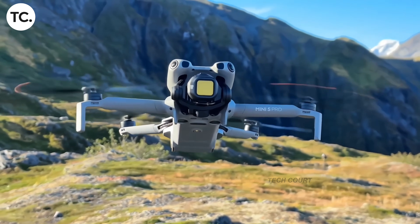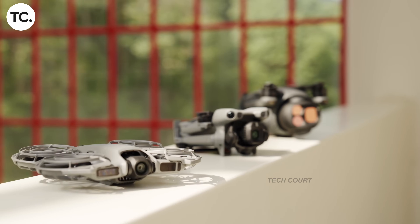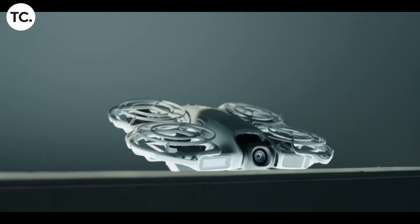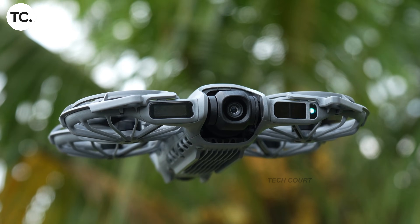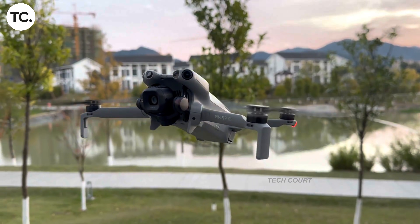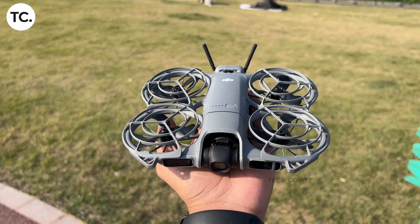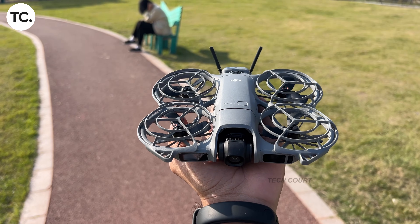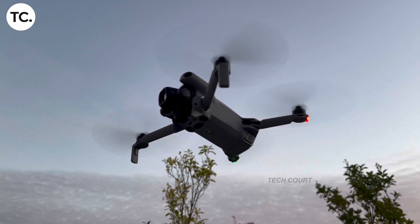There has been a quiet change inside DJI's ecosystem that a lot of pilots are only just starting to notice, and it's one of those updates that doesn't announce itself loudly, but has very real consequences once you're out flying. This isn't a new drone launch, and it's not a new law suddenly appearing overnight. It's a software-level change that alters how DJI's smallest drones behave depending on where you are flying, and in the UK especially, it has created a situation that many people did not expect.